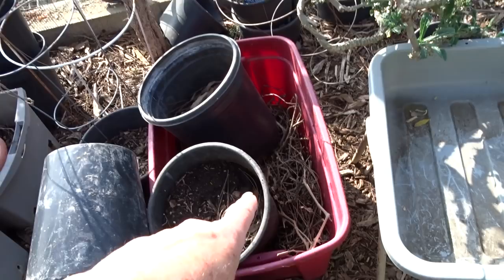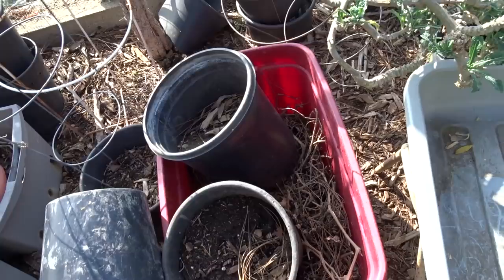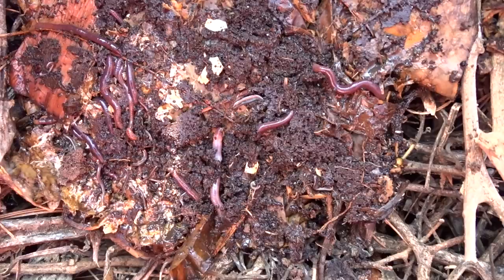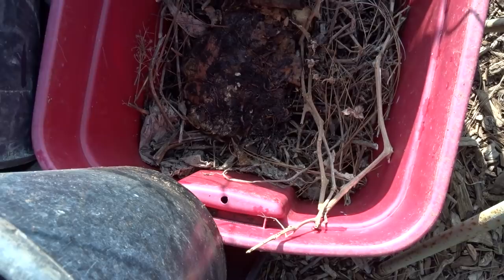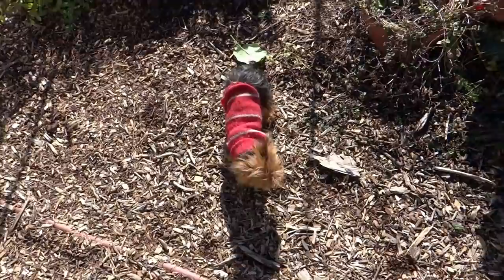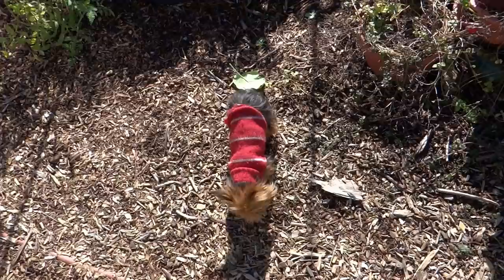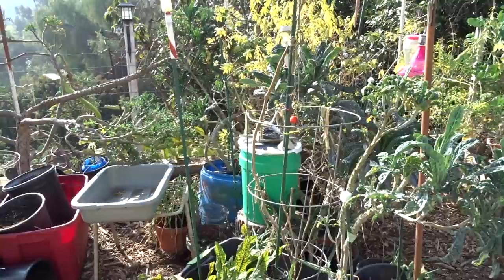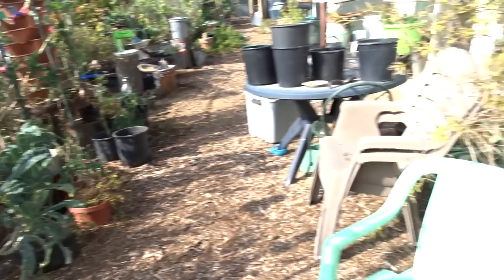Nothing gets thrown in the trash — I am throwing all my brown matter in there, leaves I'm trimming, everything gets put in here or somewhere else. And everywhere I lift a bucket, whether it's in a container or on the ground, they found their way in — look at those worms! Isn't that beautiful? We don't want to disturb them. I'm keeping all the leaves because the leaves in my garden, to me, that's money. The leaves and branches in my garden are breaking down and making the best soil as mother nature intended.